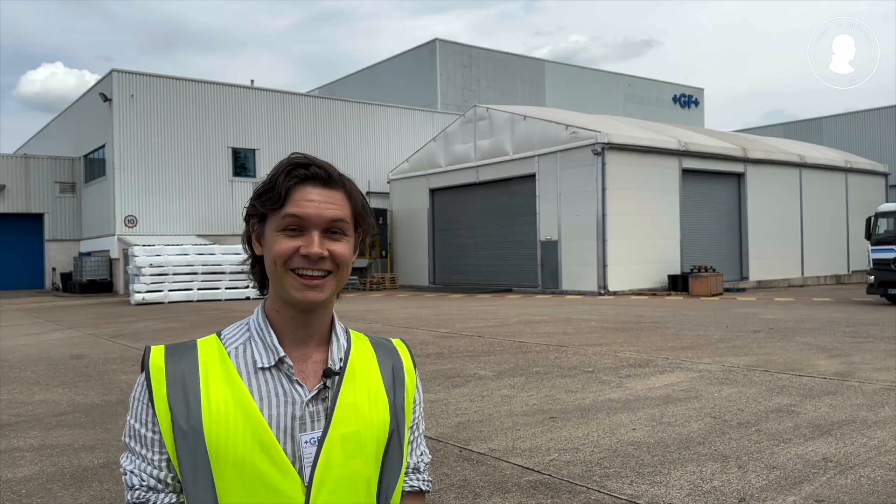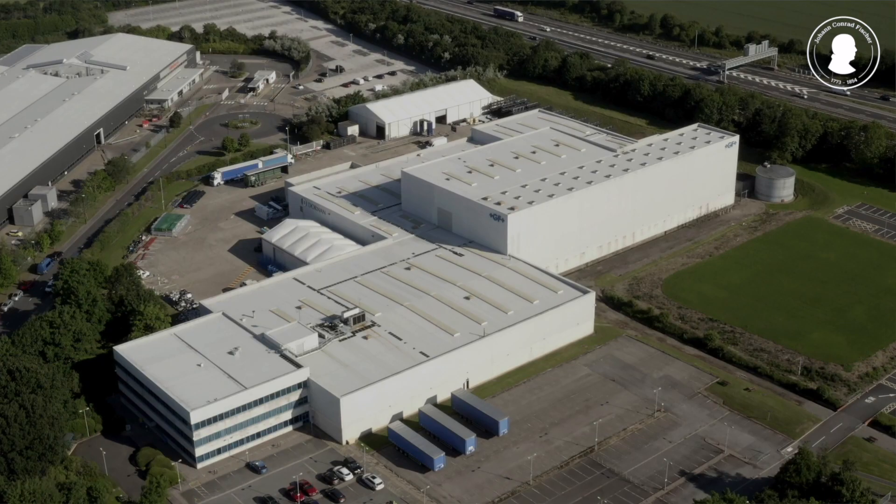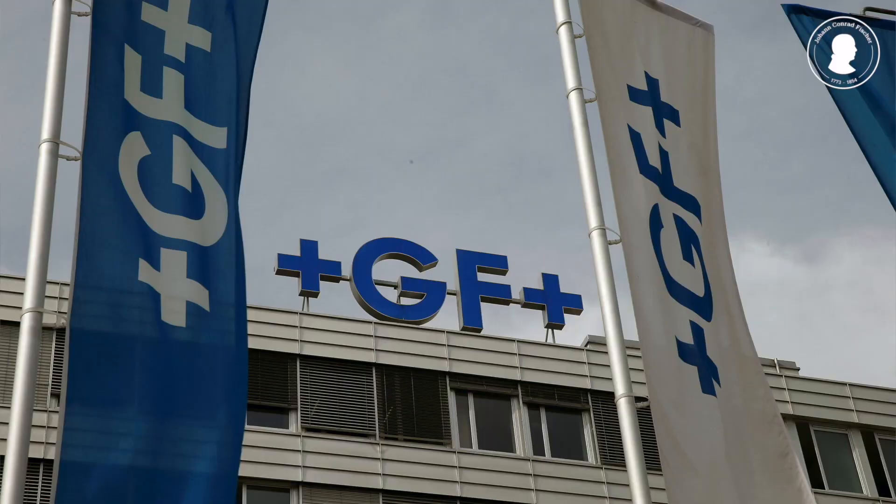Little did Fischer know that when he was riding through the country with James Watt Jr., 200 years later the company that he helped found would have its own footprint on the very same grounds. I'm here at GF Coventry, a distribution and fabrication center. This behind me is a clean room — arrays of pipes are being assembled there, not for the internal workings of a steam engine, but as a contribution to GF's global part in delivering tomorrow's technologies.